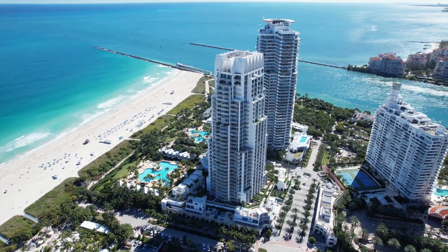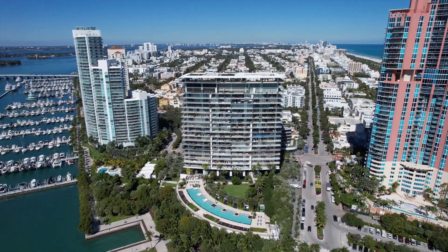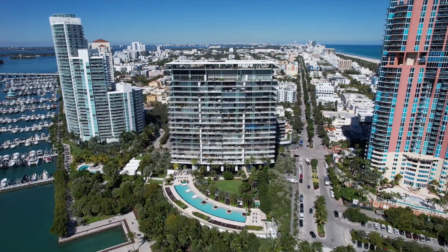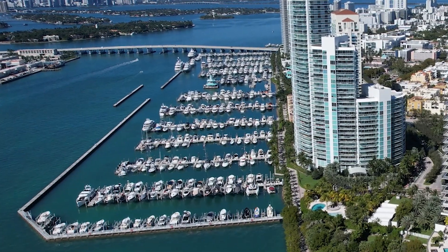A lot of the super luxury high-rise properties in South of Fifth are located on waterfront properties. For example, Continuum 1 and 2 are located right off of the ocean. Apogee is right off of Government Cut. Murano at Portofino is right along Government Cut and Biscayne Bay. And then you also have Icon, Murano Grand, and Yacht Club — they are on Biscayne Bay and right next to the Miami Beach Marina. That's what makes a lot of these properties super special.